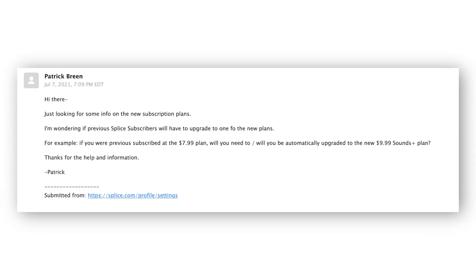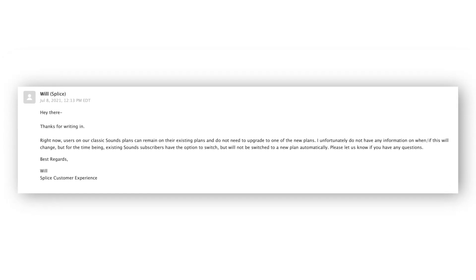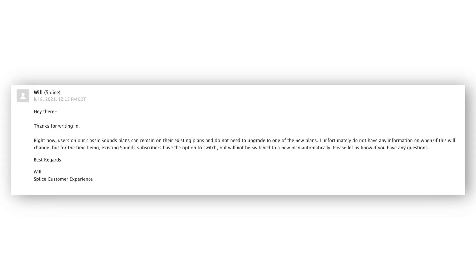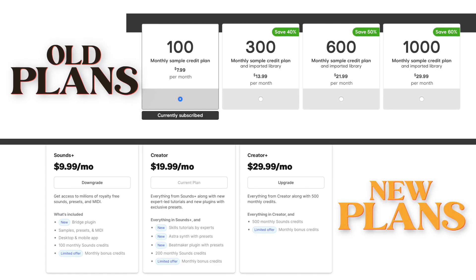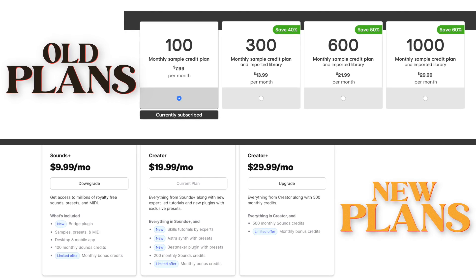If you were previously subscribed to Splice, good news — you will not be forced to upgrade to one of these new plans if you don't want to. However, I did reach out to Splice just to confirm that existing users would be able to keep their current plans, and there's really no answer on whether or not you'll be able to keep your old plan forever. With the new features and plugins, you're no longer just paying for your Sounds credits. I'm still getting to know the new Splice and I'm not really sure how to feel about it, but definitely let me know in the comments below what your thoughts are.